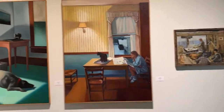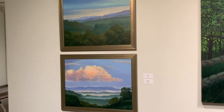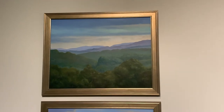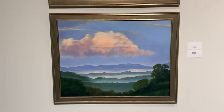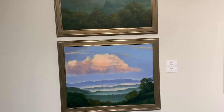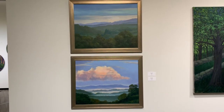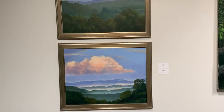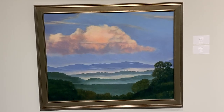These two landscapes represent Andy Jones' later, more recognizable style. They are painted in Appalachia in North Carolina, where he has his family, and they are beautiful in rendering air and aerial perspective.